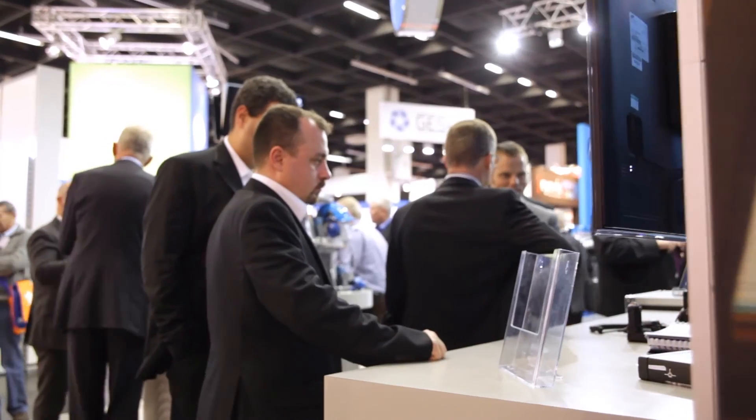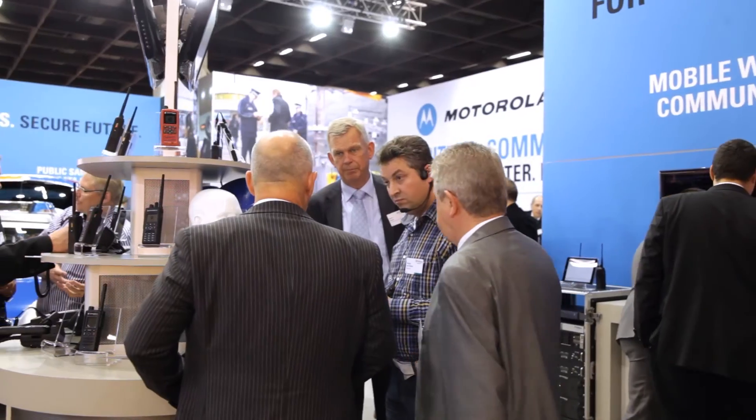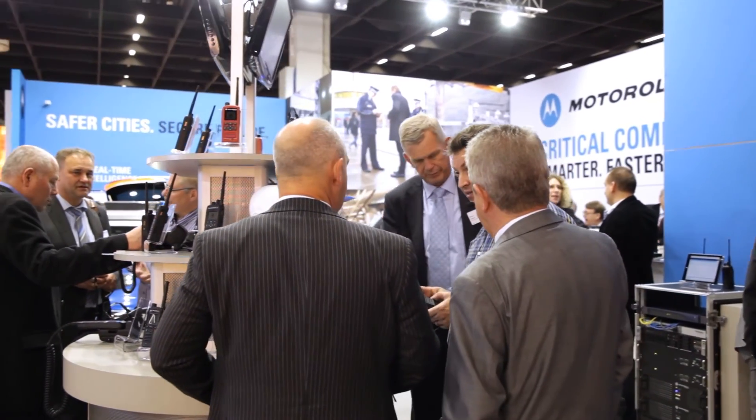Motorola is now singularly focused on providing solutions to our public safety customers around the world. Here at Cologne at the PMO Expo, we're demonstrating with our customers new solutions in the development of Tetra and radio LTE integration, connected police officer, as well as developments within our DMR portfolio. PMO Expo here in Cologne is very important for us as it provides an ideal platform to connect with customers. We have lots of interest at our stand, very interesting discussions with our customers and some good interactions and leads which come from these discussions.